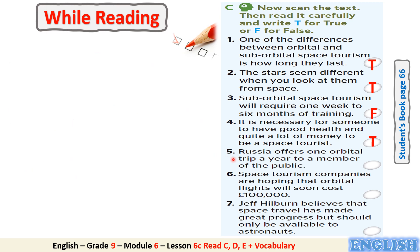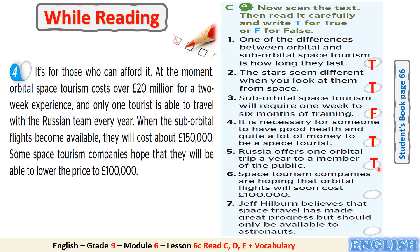Number 5: Russia offers one orbital trip a year to a member of the public. Is it true or false? It's true. Can you find a clue in the text to justify your answer? It's in paragraph 4.